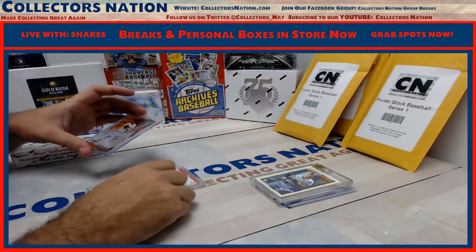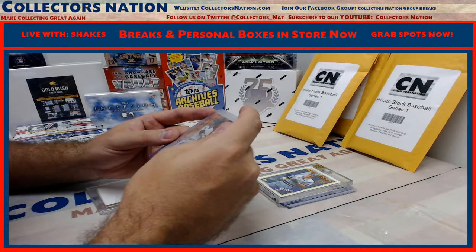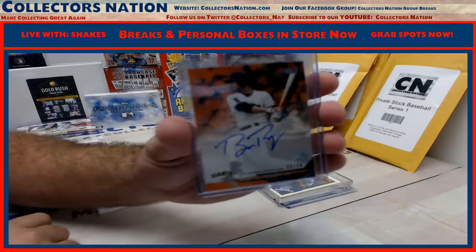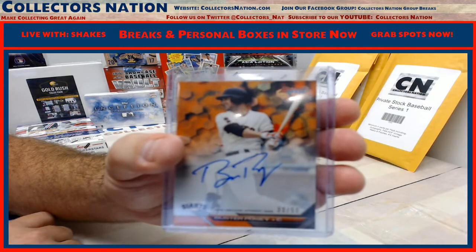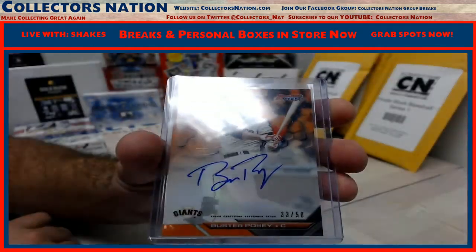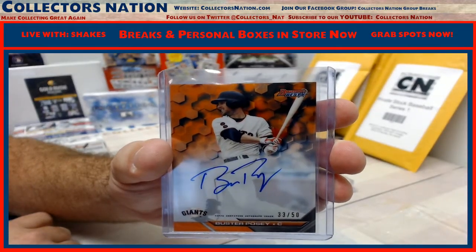Next up from 2016 Bowman's Best we have an orange auto, 33 out of 50 — Buster Posey. Very nice.